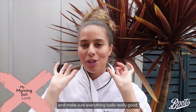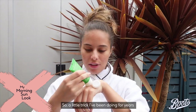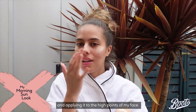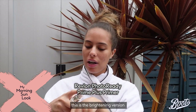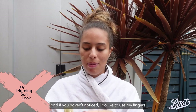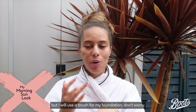This morning I'm going to keep the focus on my base and make sure everything looks really good. A little trick I've been doing for years is taking this skin food and applying it to the high points of my face. For primer, because I'm planning on wearing this makeup all day, I'm using the Revlon Prime Plus in the brightening version because I do have some discoloration from my acne. I like to use my fingers a lot — I just feel like it blends everything nicer.